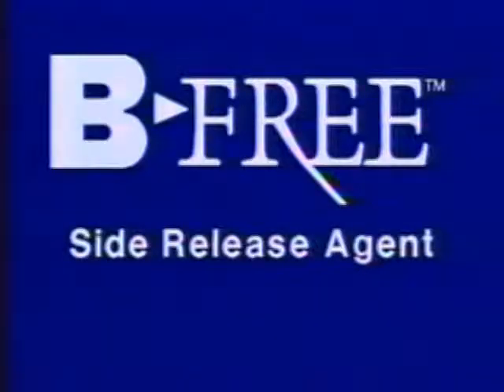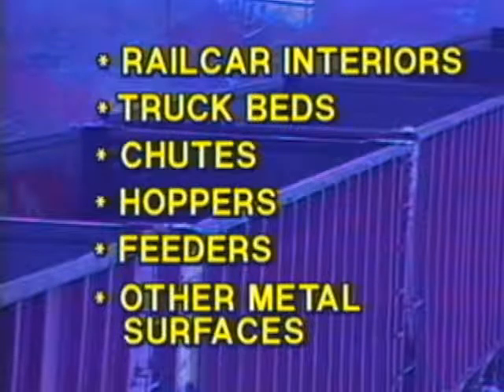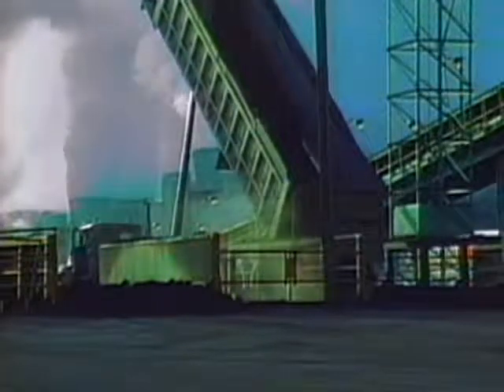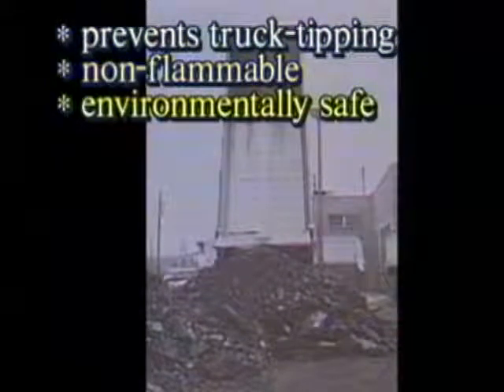Another outstanding Midwest product is B-Free, a side release agent. B-Free prevents coal and other materials from freezing to rail car interiors, truck beds, chutes, hoppers, feeders, and other metal surfaces. It's effective on coal, aggregates, railroad ballast, coke pellets, ash, and granite. If you want the cost savings and productivity from unloading 100% of your shipments every time, treat your units with B-Free. B-Free prevents coal and other materials from bonding to metal. It acts as a lubricant for smoother material handling and keeps discharge doors and other moving parts free of ice and frozen fines buildup. It also prevents disastrous truck tipping accidents from occurring, is non-flammable, and environmentally safe.